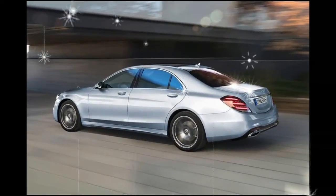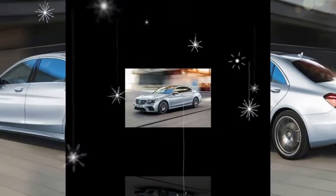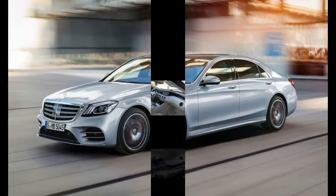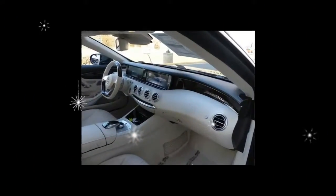There are no trim levels on the S-Class. Mercedes simply shoves a mountain of options and packages in front of customers and lets them mix and match to their preference and budget.